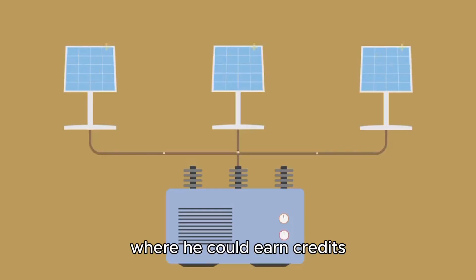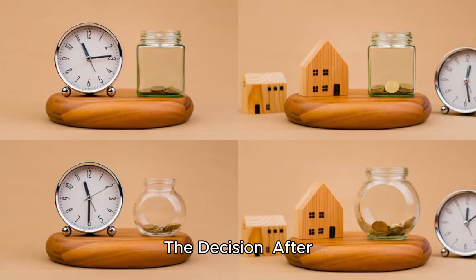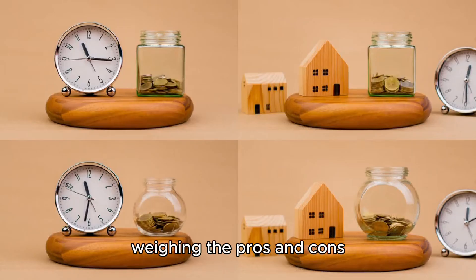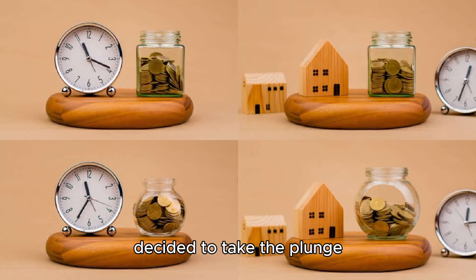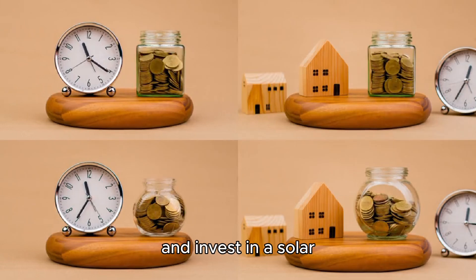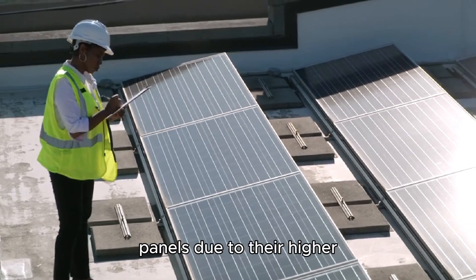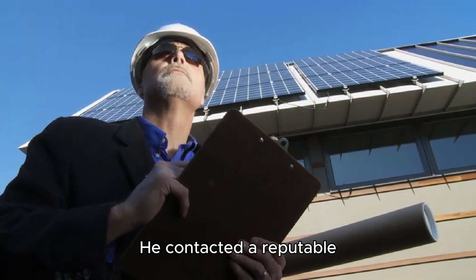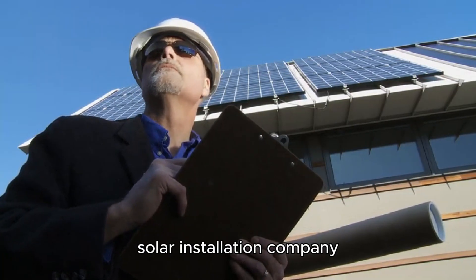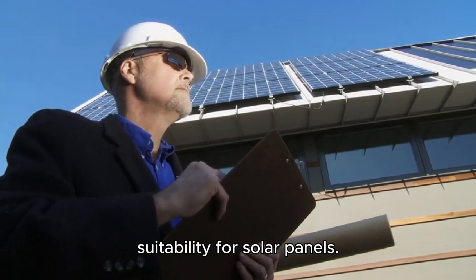The concept of net metering, where he could earn credits for the extra electricity his system produced, seemed like a game-changer. After weighing the pros and cons and calculating the potential savings, Mr. DIY decided to take the plunge and invest in a solar power system for his home. He opted for monocrystalline panels due to their higher efficiency and longer lifespan.